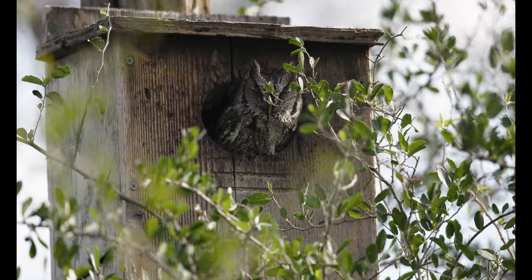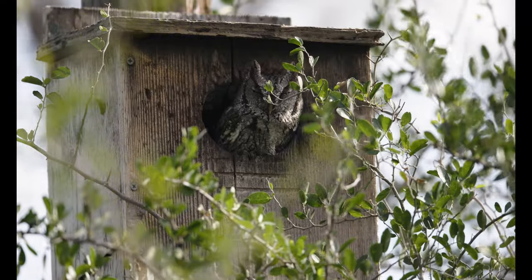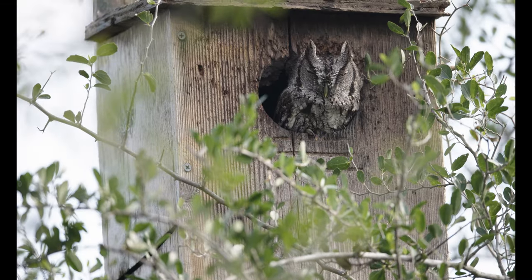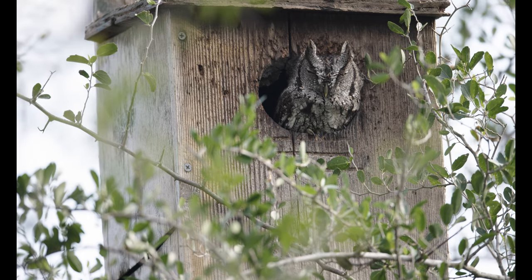There's a screech owl in the owl box over there. Unfortunately I can't see him right now — we're going to stay here for a while and see if he'll poke his head out. The screech owl is out! I waited over an hour for him to look out, and then had to wait an additional 20 minutes for the wind to blow the yaupon branches out of the way.